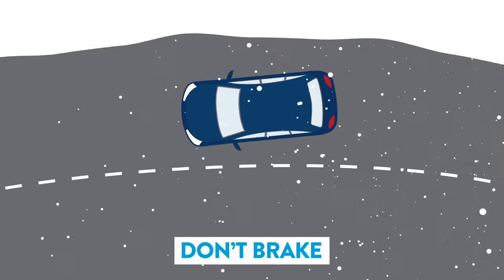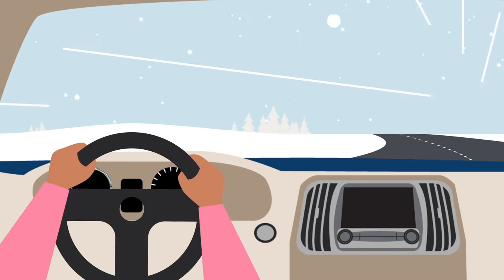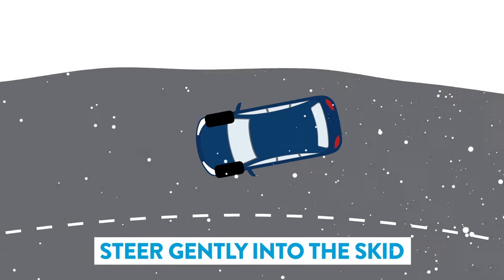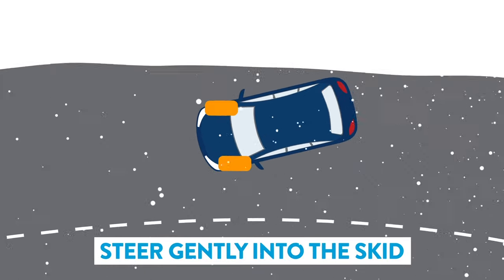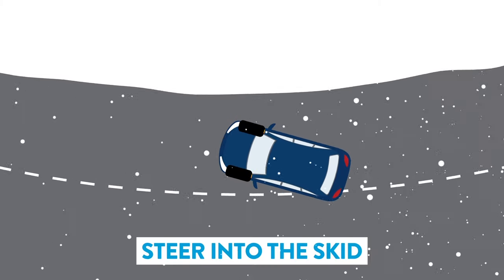If you do skid or fishtail, don't brake. Take your foot off the accelerator and focus on regaining control with a gentle correction. Remember, always steer into the skid. If you fishtail to the right, gently turn the wheel to the right. If you fishtail left, gently turn to the left.